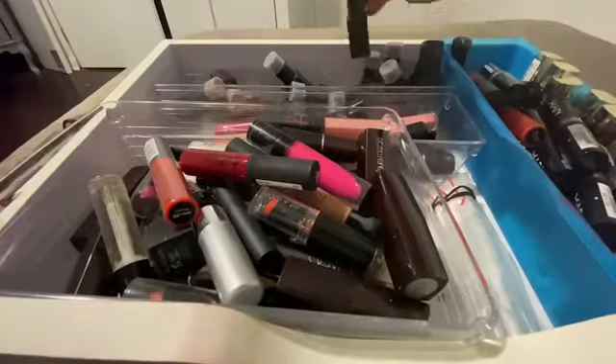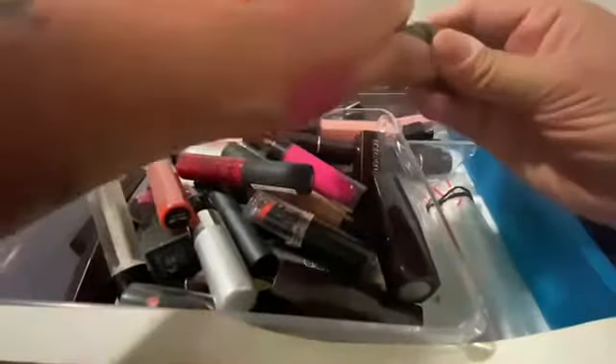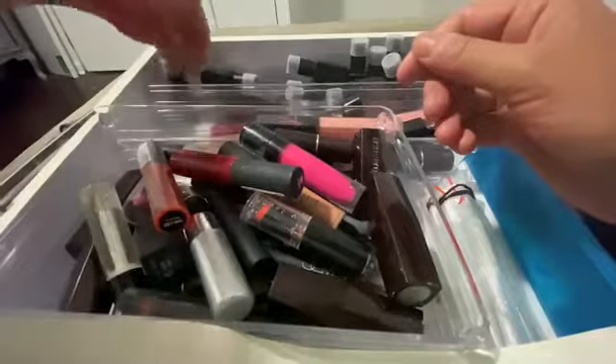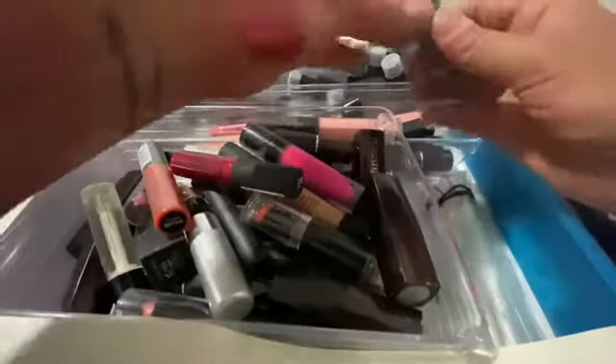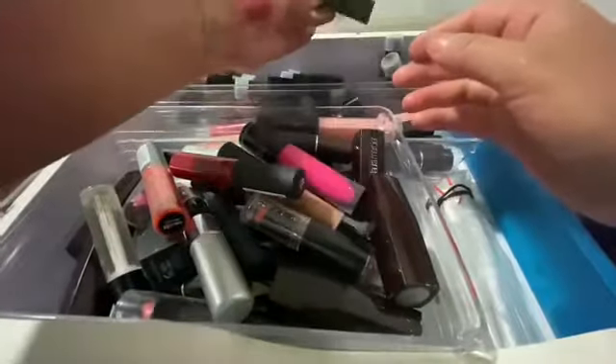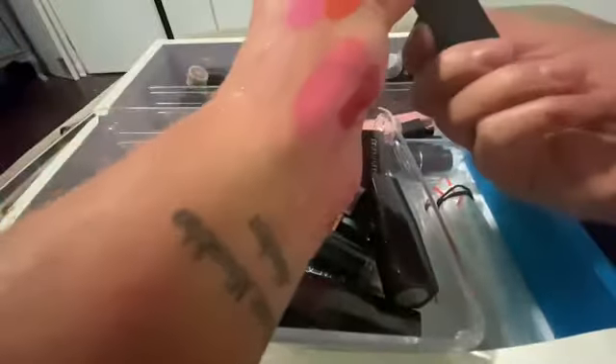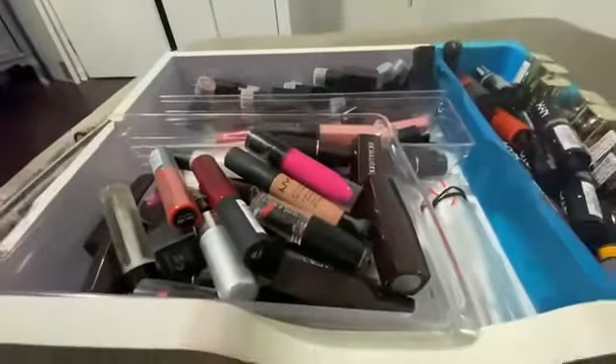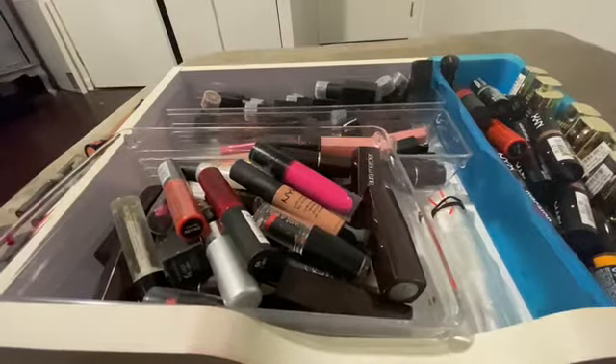And these are all my NARS — these are like the Audacious brand. Some of them are the Audacious and some of them aren't. That's beautiful. All right, so I think this drawer is pretty much set. Everything I'm keeping — I'm gonna end up doing like another declutter.